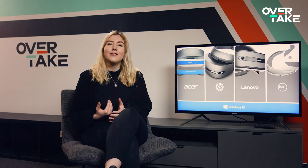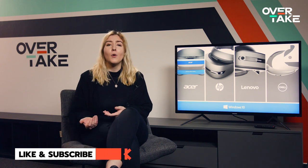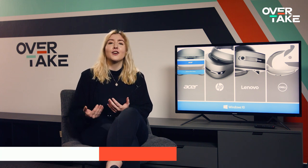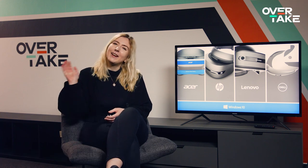That's it for today. If you like this content, also check out our video about Direct Drive Wheels. And for more eSports racing content in general, go over to overtake.gg. Thank you so much for having me, and until next time, bye!